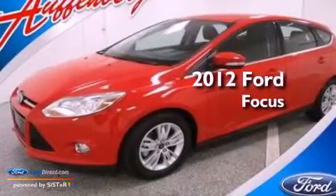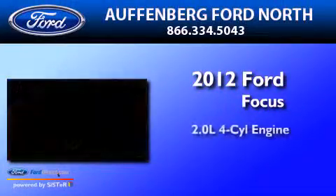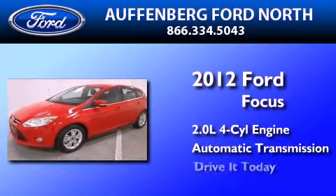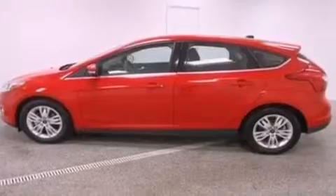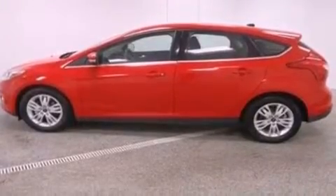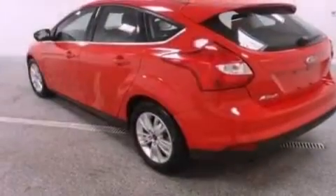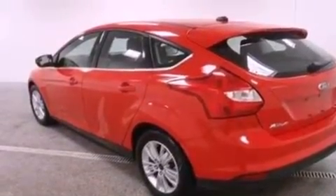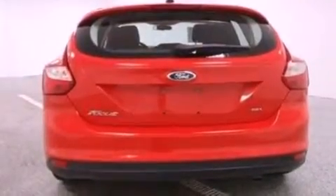This is a 2012 Ford Focus. It has a 2.0-liter four-cylinder engine and an automatic transmission. Its top features include a multi-link rear suspension, a navigation system, a low-tire pressure indicator, aluminum wheels, and traction control and stability control systems.